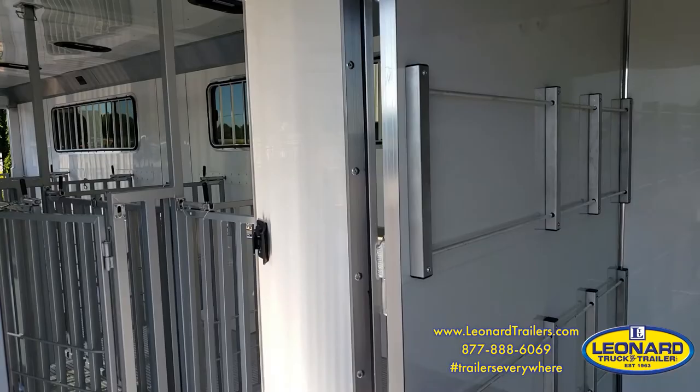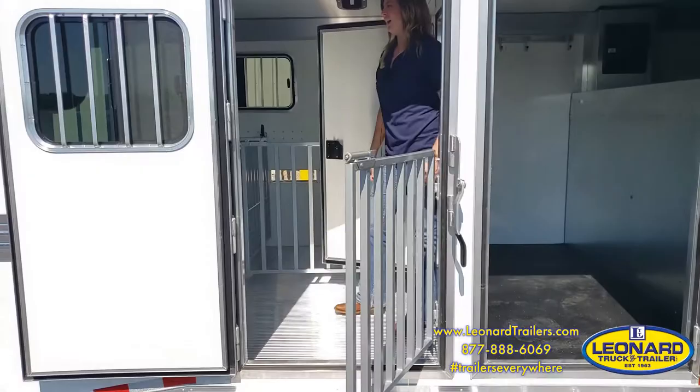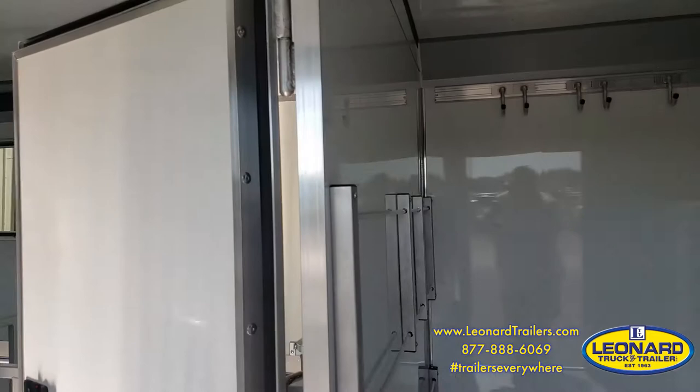This is the perfect show pig, show goat, or small livestock trailer. It does have an adjustable pen system. As you can see from the doorway, you have multiple entrances into this trailer — two, three, four, five. This is a 10-pen trailer.